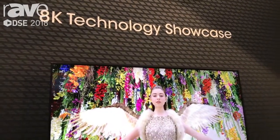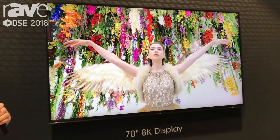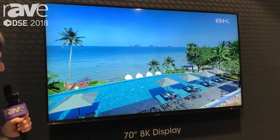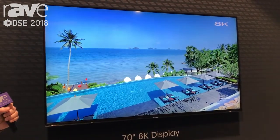8K meaning four times the resolution of 4K. We're looking at a 70-inch display that has, believe it or not, 33 million pixels. We're targeting this unit to be available sometime fourth quarter of 2018.